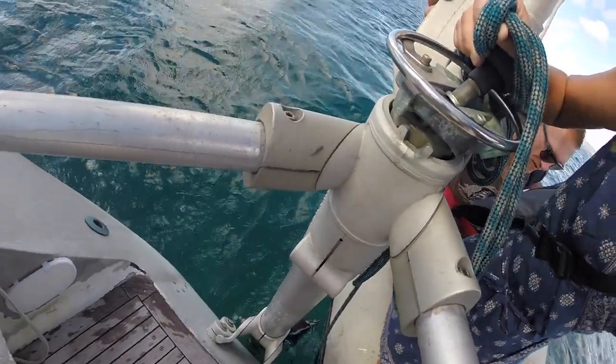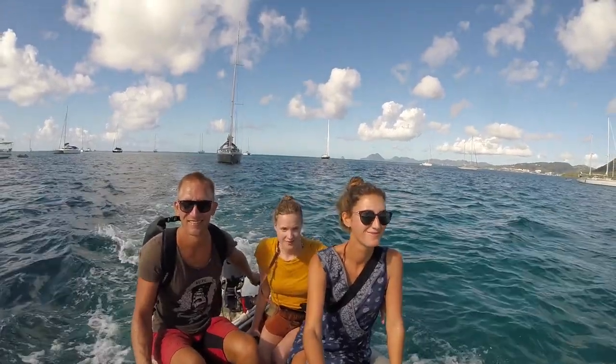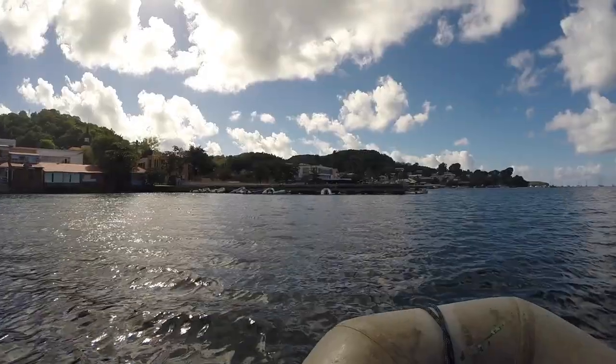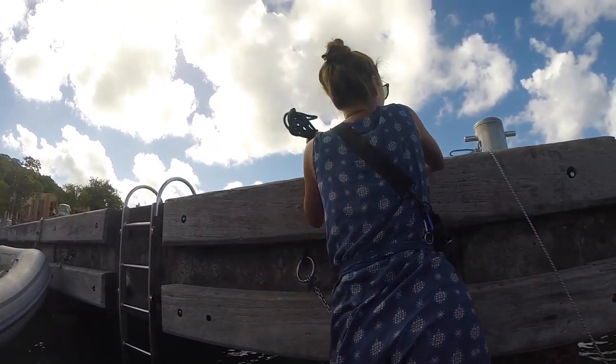Our dinghy Shabby is like a car for us. We use him every day to go ashore and to transport things between land and the boat. In most anchorages here in the Caribbean, there's a dinghy dock where you can tie up your dinghy while being on land.